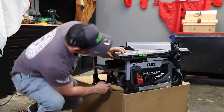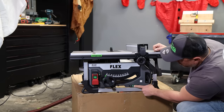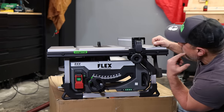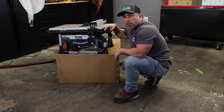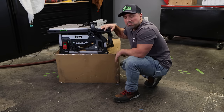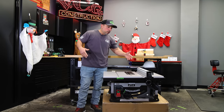When I hit the button here, that light does come on over there. You can push the button here and see the indicator light up. They're claiming a single pass for a 4x4 piece of lumber — let's test all that. Before we get to cutting, just want to confirm the accuracy of our cut gauge.